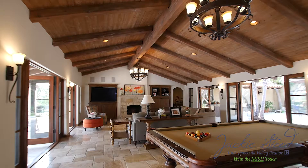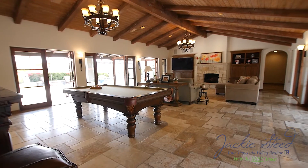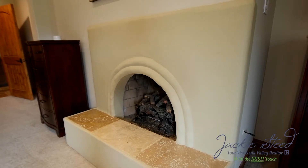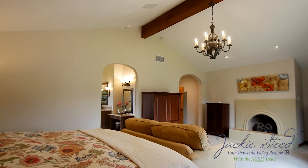This is a true entertainer's dream with a great room that extends to the outdoors both front and back. There are a total of three fireplaces, all with their own unique charm, that complement the formal living room, the grand family room, and the private master suite.